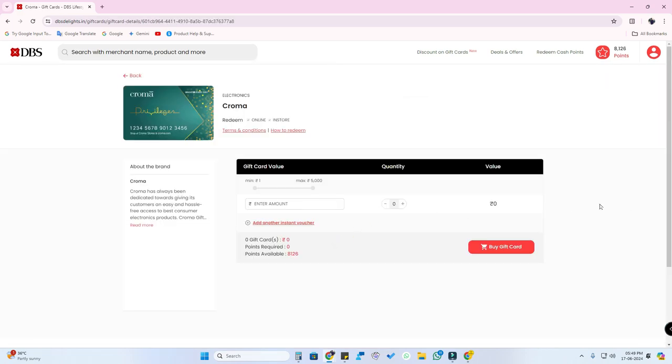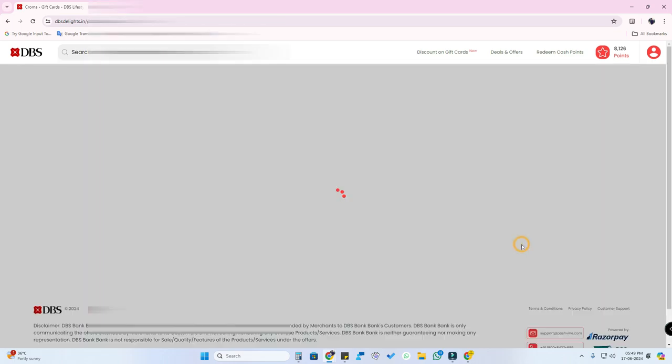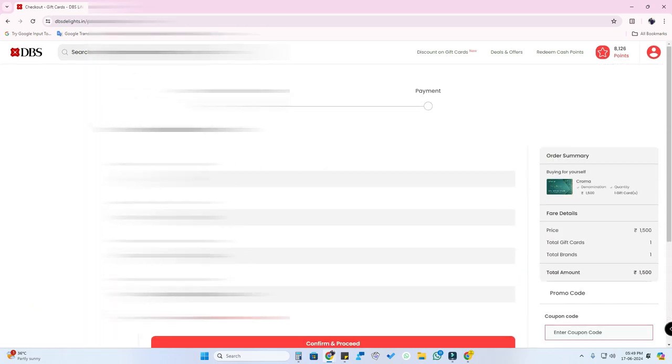Just click on the Croma gift card. The points value is one rupee equal to five points. To redeem a one thousand five hundred rupee gift card, you need to give seven thousand five hundred points. Just click on 'Buy Gift Card.' Now you can see your delivery details — if you already provided these details on your card, it will be auto-filled.